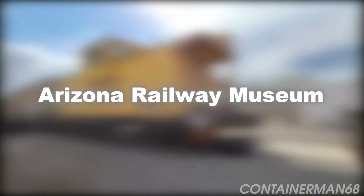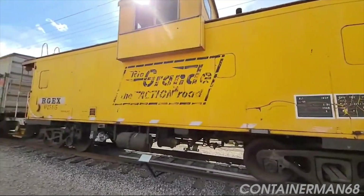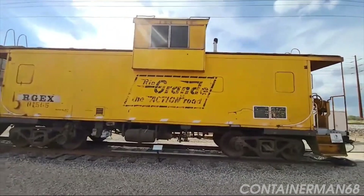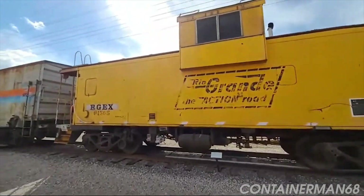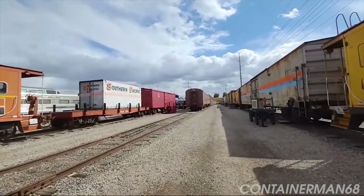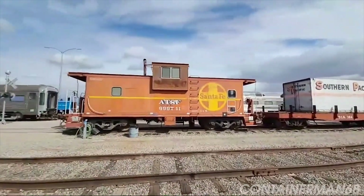At number one, we have the Arizona Railway Museum. This outdoor museum transports visitors back to the golden age of rail travel, with meticulously restored railway cars and locomotives. One of the star attractions is the historic Southern Pacific Railroad locomotive number 2562, a giant of steam technology. You can explore the exhibits at your own pace and get a feel for a time when life was a little slower and journeying was an adventure in itself.